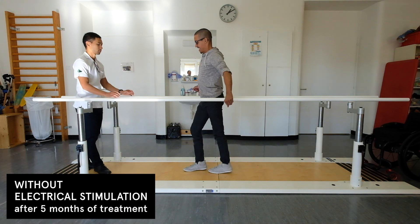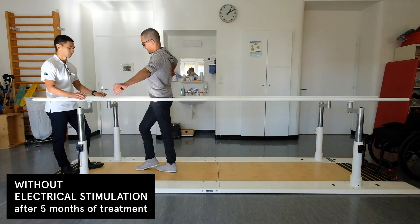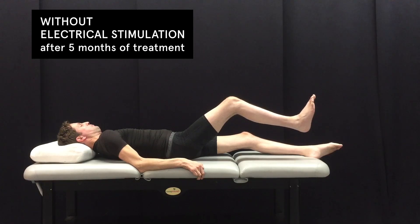For me, seeing this recovery was amazing. It was incredible to see all these patients moving their legs without electrical stimulation.